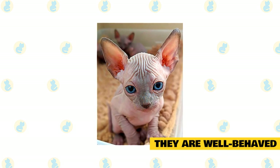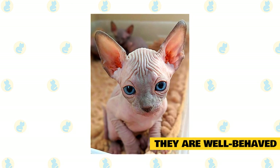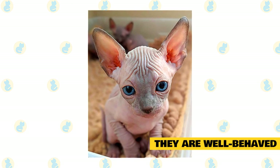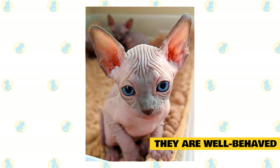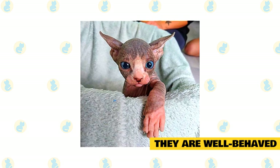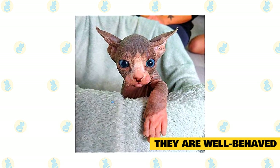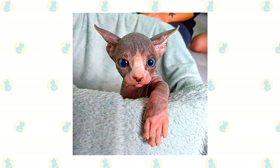They are well-behaved. Sphynx cats are well-behaved pets. They might run to you or call you once they hear that you are at the doorstep, but after this, you will see them quietly waiting to be taken care of or spoiled. You will hear the cry for food occasionally, but even that will not trouble you a lot. Since they are friendly, they do not create a fuss when new people come and go, and behave as if they were the host, and not you.